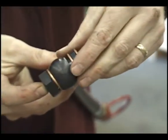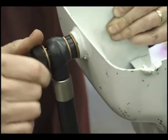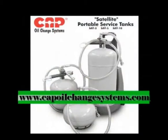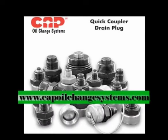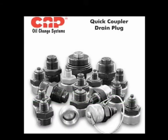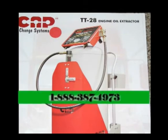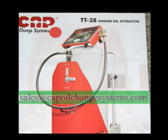Installation and operation of our equipment is safe, easy and economical. We here at CAP Oil Change Systems are developing a global network of stocking dealers to sell our high quality fluid handling equipment to automotive, industrial and government accounts. Your questions, comments and recommendations are always welcome. Please contact us by phone or email.